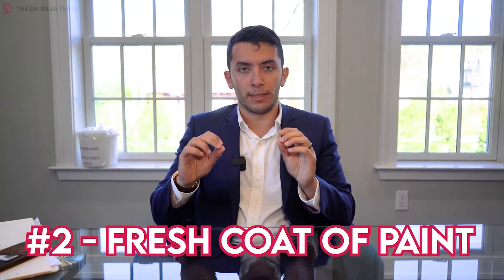Two: fresh coats of paint. Maybe you don't need to paint your entire house, although that'd be awesome. But if you have any colors that are pretty strong — red, purple, turquoise, whatever it is — hit that with a nice light gray. Get it something neutral, maybe a white, maybe a beige. People don't like bold colored walls.